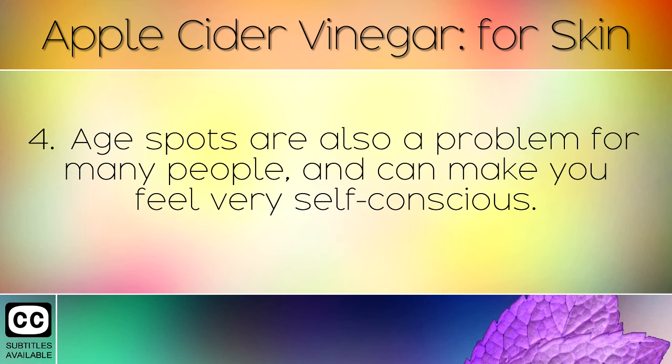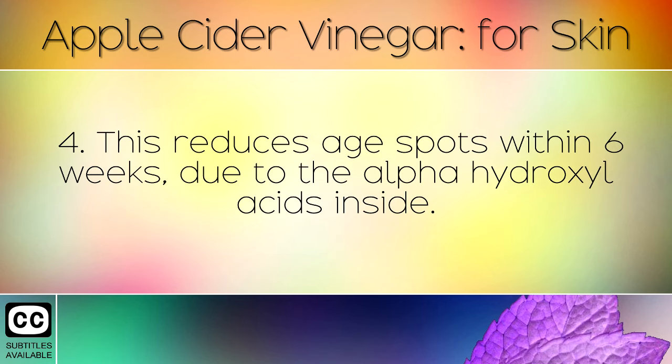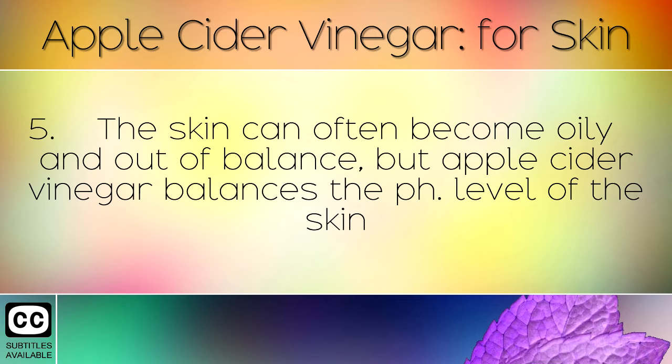Age spots are also a problem for many people and can make you feel very self-conscious. Simply dabbing today's remedy on these spots each day will gently remove the top layer of skin as new healthy skin cells become visible. This reduces age spots within 6 weeks due to the alpha hydroxy acids inside.